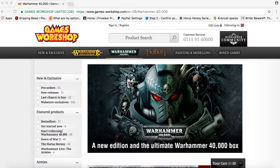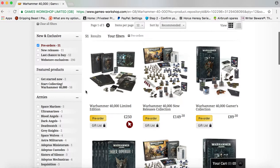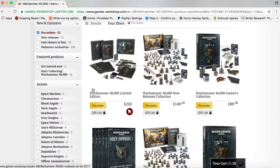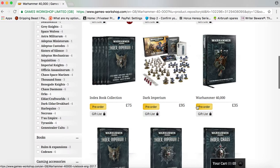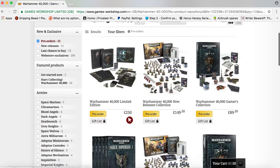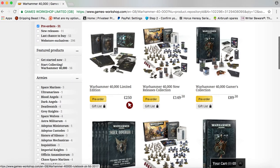So this is the Games Workshop website, which is probably where I'm going to order from. Let's have a quick look at what you can order here. The limited edition stuff — whilst it's very nice, I'm probably not going to go for it, especially with that price tag. Scrolling down, here's the Dark Imperium box set, the main basic one, 95 quid. Now I've got a couple of options. They've listed it from dearest to cheapest, I imagine.